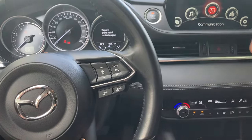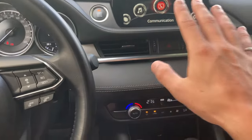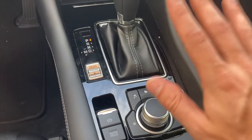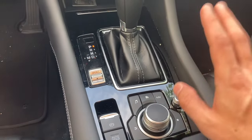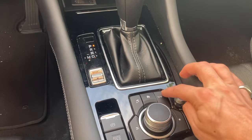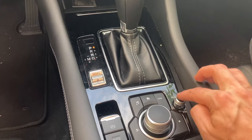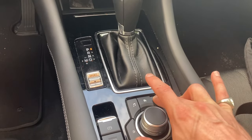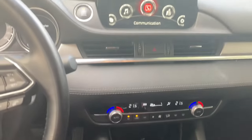Without pressing your brake pedal, go ahead and press the start/stop button twice. Then come over to these buttons right over here and press and hold three buttons for about 10 seconds. Those three buttons will be the back button, the nav button, and the volume button. I'm going to go ahead and do that now — pressing down on all three and continuing to hold.